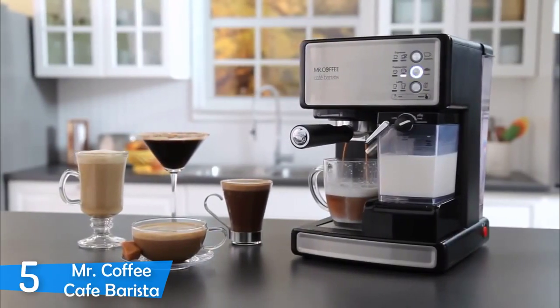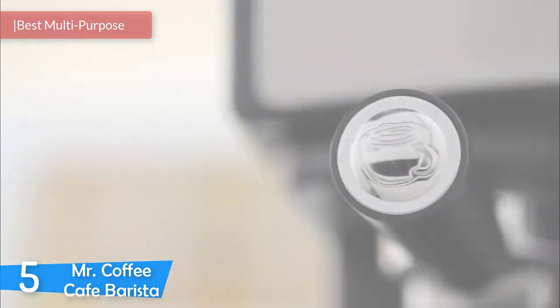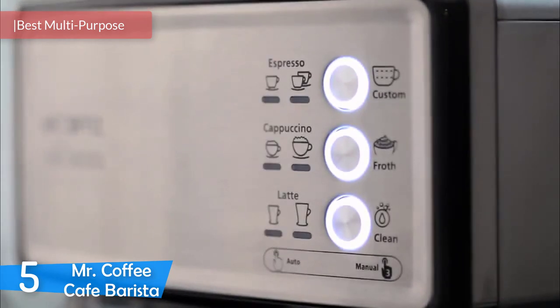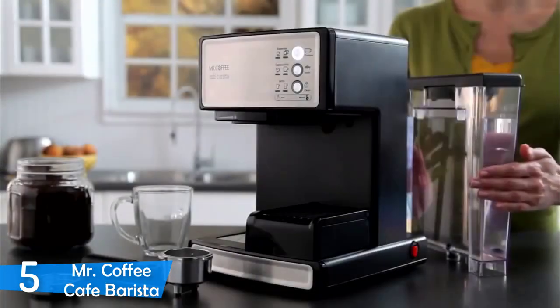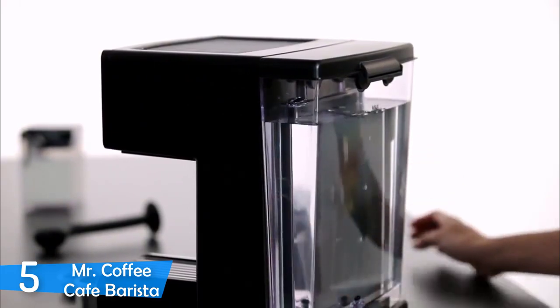At number 5, it's the Mr. Coffee Café Barista. If you've dived into the world of coffee, then you've discovered that espresso is a heavenly juice that tastes beautiful and will power up your batteries at the same time. However, getting an espresso machine for your home can get a little pricey, but with a little research, you can buy an affordable machine that's capable of pumping out amazing espresso drinks day in and day out.